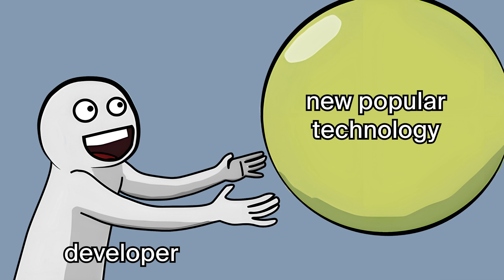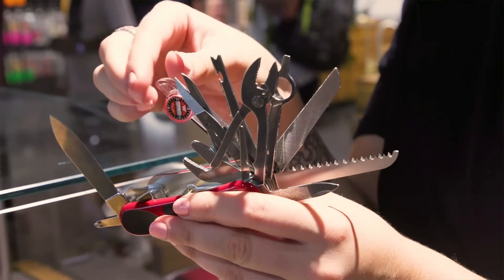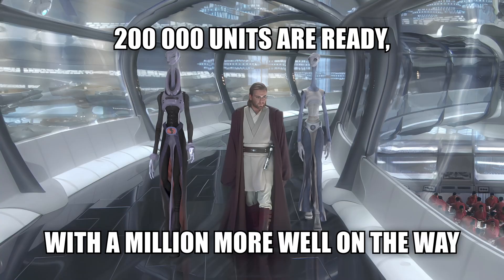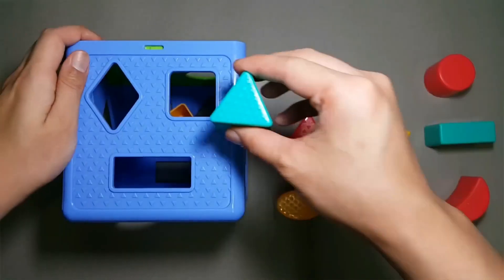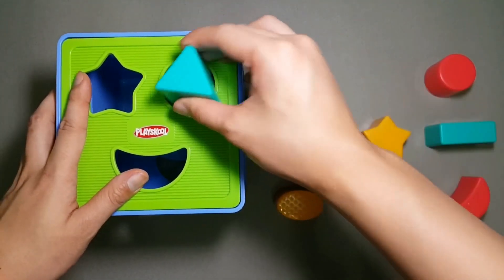On top of that, there's another complication. Like any new technology that hasn't been extensively tested in real-world scenarios, Ruff may introduce a bunch of conflicts into your development processes. Supposedly, Ruff can replace Flake8 and a dozen of its most popular plugins. But here's the catch — there are thousands of these plugins, and that's just counting the public ones. Companies often create their own plugins, which are crucial for their projects, and won't work with Ruff because of differences in the plugin writing interfaces.